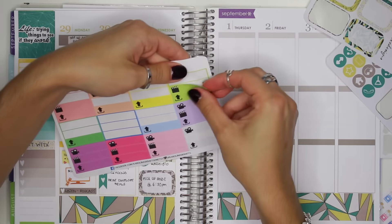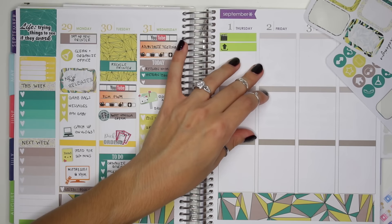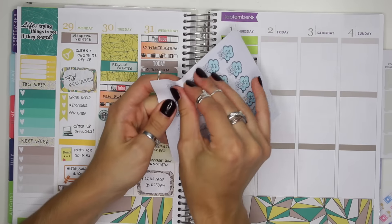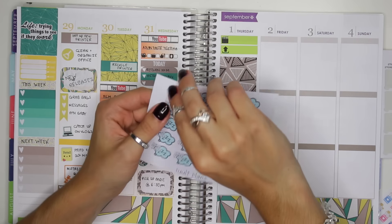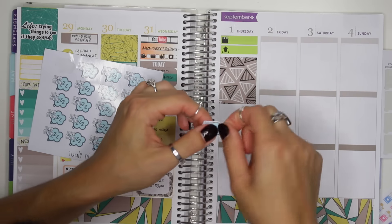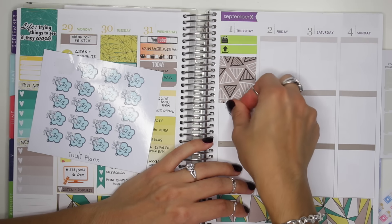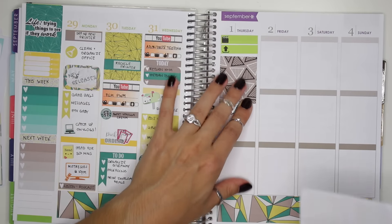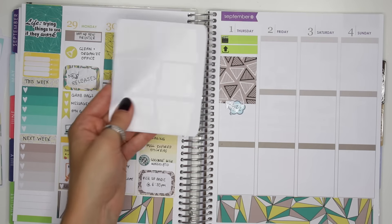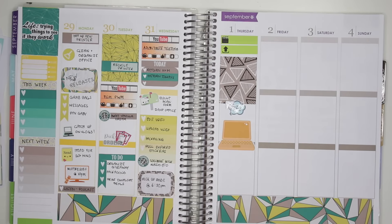Thursday, I have to edit my vlog and upload it, so I'm going to put down this edit sticker and then the upload sticker as well. Underneath that I'm putting down a full box sticker. I ended up taking a little nap, so I'm using this little naptime sticker from Thule Plans. After that, I also know I need to design some stickers, so I'm going to use this big laptop sticker from my kit — and I'll write 'design stickers' in the little laptop.